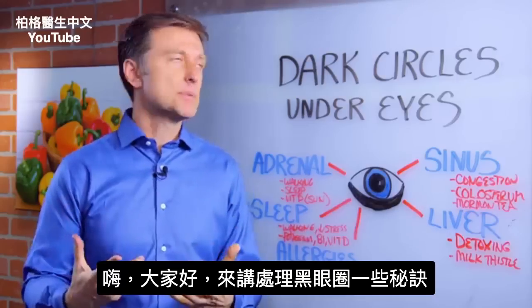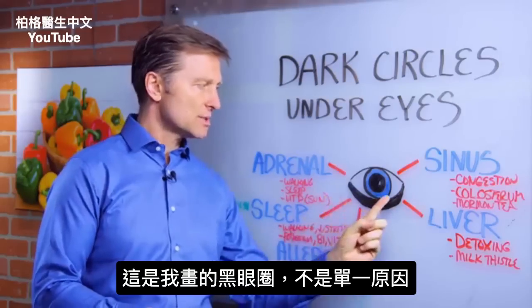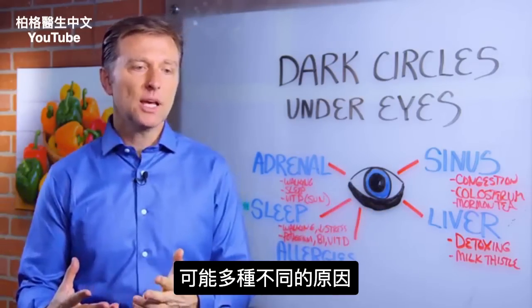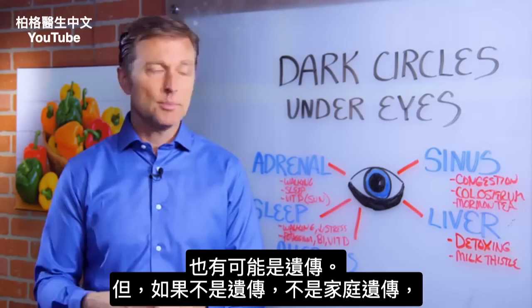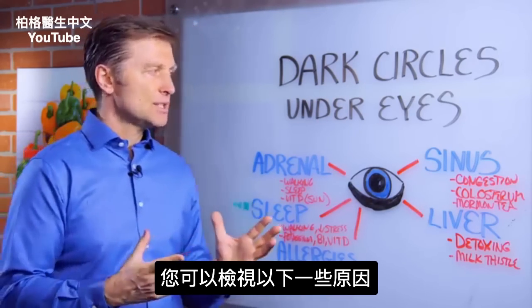Hi guys, Dr. Berg here. I want to give you a couple tips on what to do if you have dark circles underneath the eyes. It's not really just one thing — it could be coming from multiple things, many different causes. Yes, it can be genetic, but if it doesn't run in your family, here are some things you can look at.